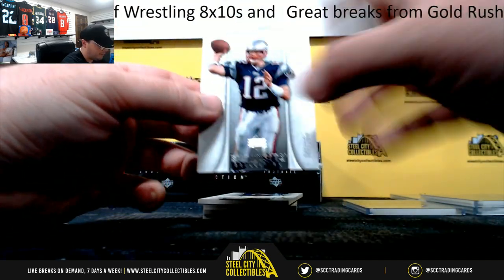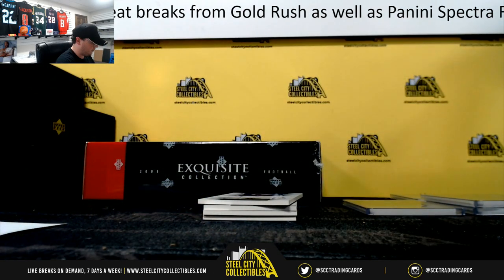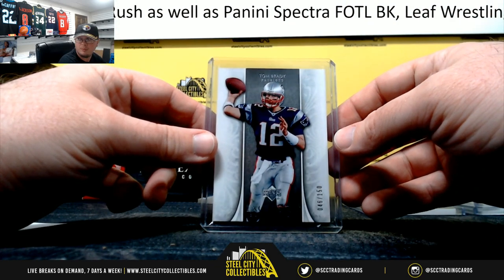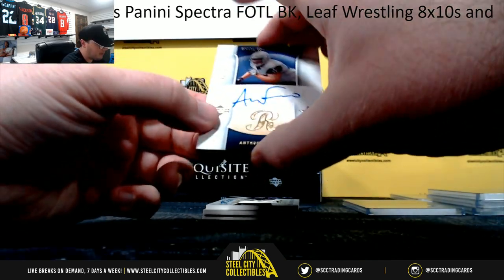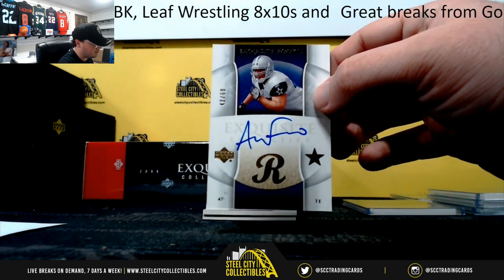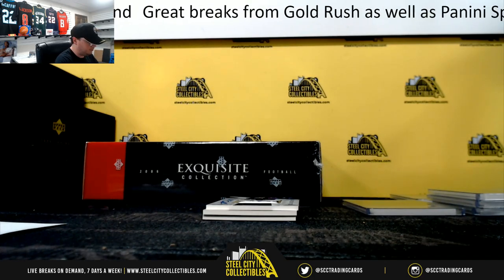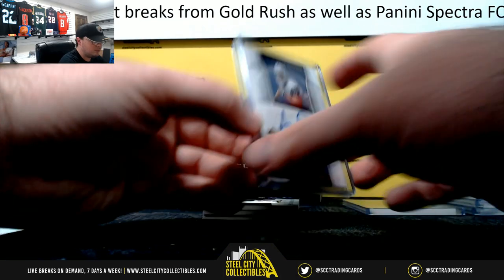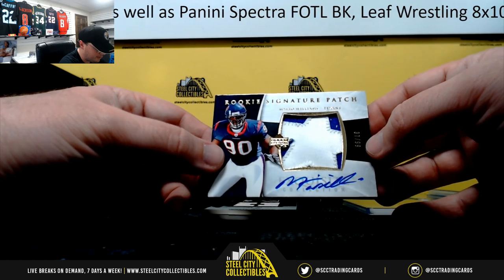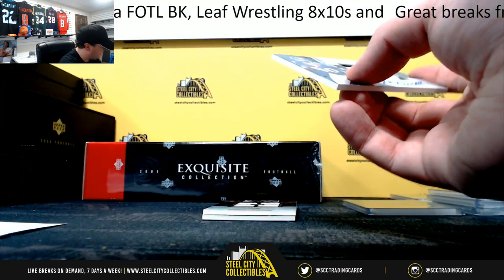Nice base card here — Tom Brady, 46 of 150. Number six, Travis. Rookie auto, Anthony Fasano, 42 of 60. Number two, John R. Nice card here — signature patch, Mario Williams, 37 of 99. Number seven, Frank P.